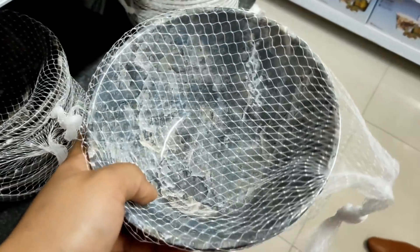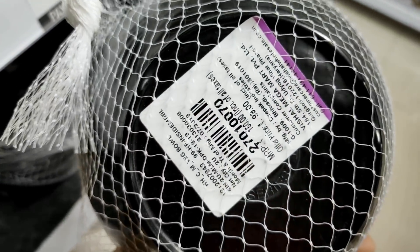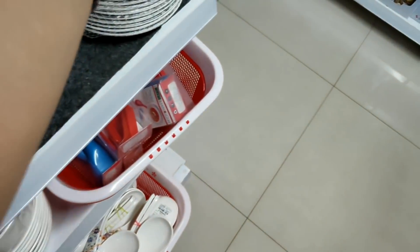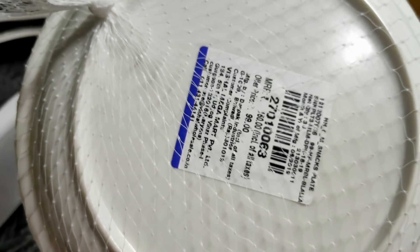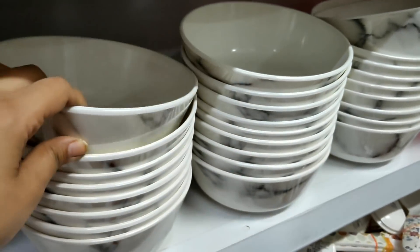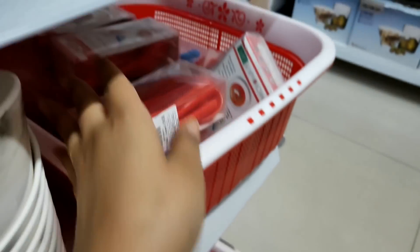There are many bowls — a set of Rs. 99 in different colors: black, greyish, light grey. There are also snack plates at Rs. 99. After that, there are new shiny big bowls. Then there is a set of Rs. 39 spoons.